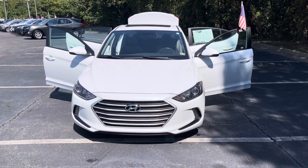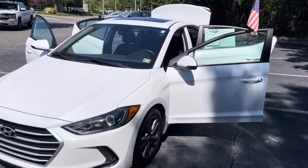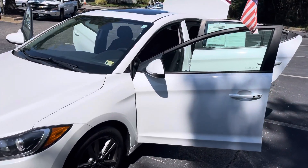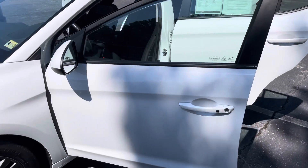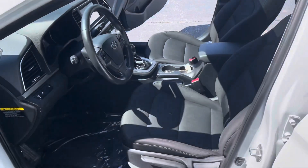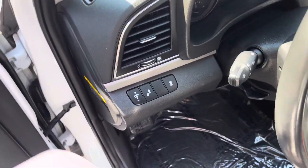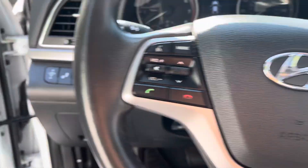So here we have our 2018 Hyundai Elantra Special Edition. This vehicle comes equipped with your sunroof, push-button start, keyless entry, you'll have your black cloth interior, and your blind spot monitoring.